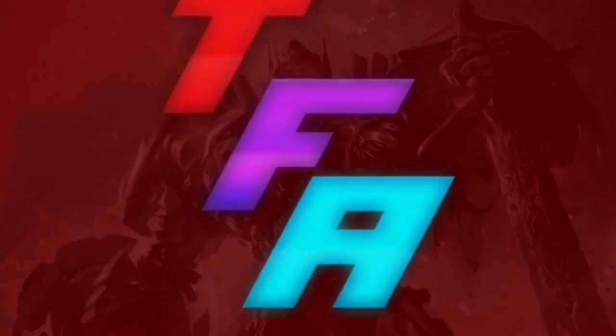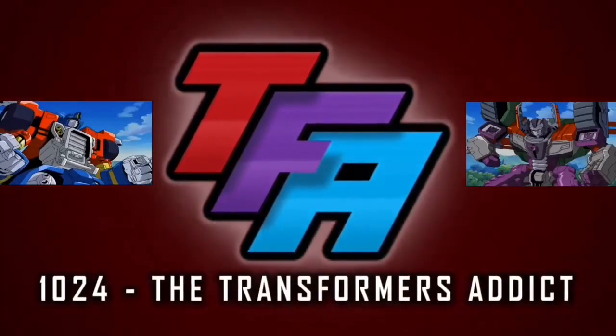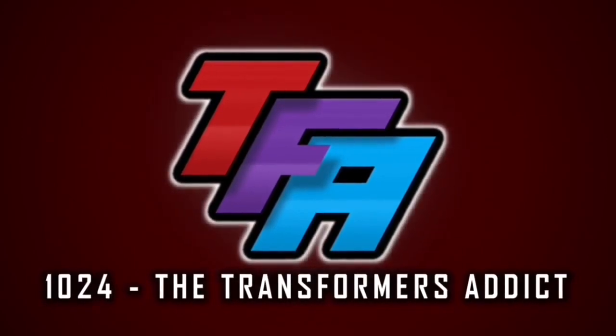TFA 1024, where your entertainment will be transformed! TRANSFORMERS!